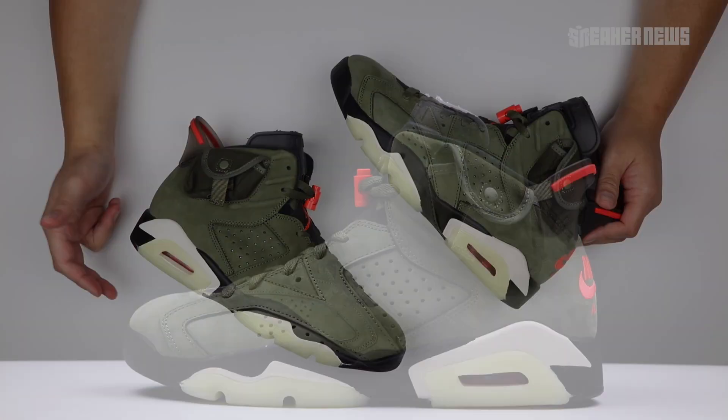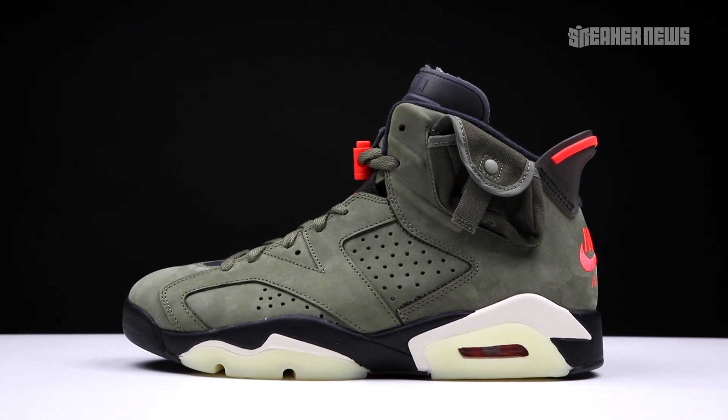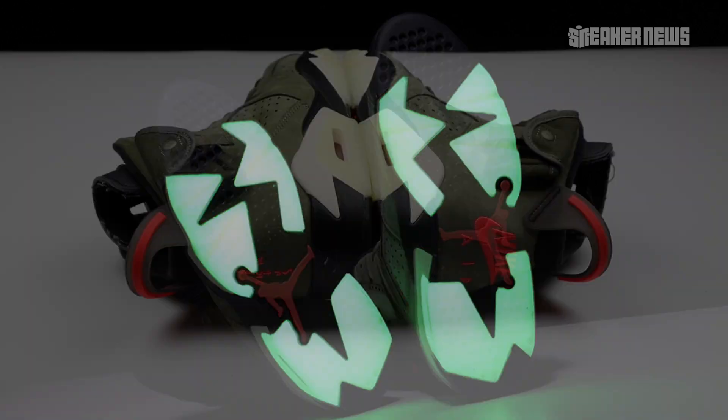Travis Scott put out three of the best sneaker collaborations of 2019. Is this Air Jordan 6 the best?